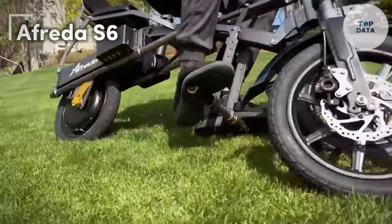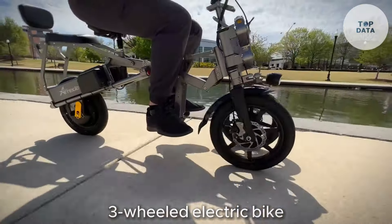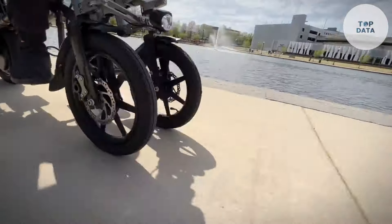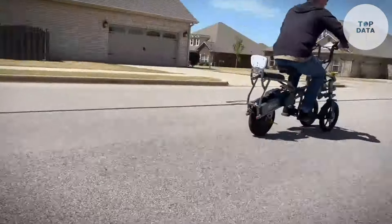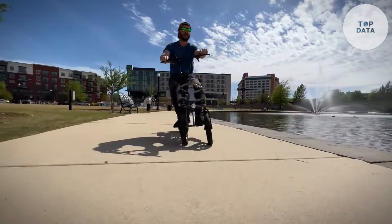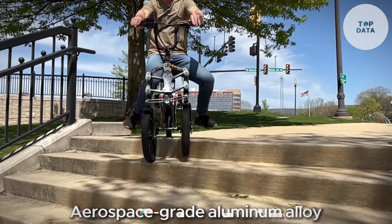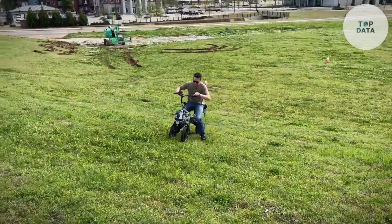Afrida S6. The Afrida S6, brought to you by Afrida Bikes, is a three-wheeled electric bike designed for stability and adventure. Unlike traditional bikes, the S6 features three wheels, making it a great option for those seeking extra balance and comfort. This unique design allows you to navigate uneven terrain and conquer hills with confidence. The S6 boasts a sturdy frame made from aerospace-grade aluminum alloy, ensuring a lightweight yet strong build, perfect for maneuvering around town or tackling off-road adventures.